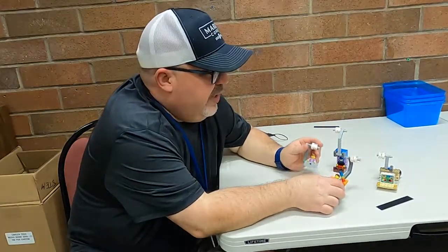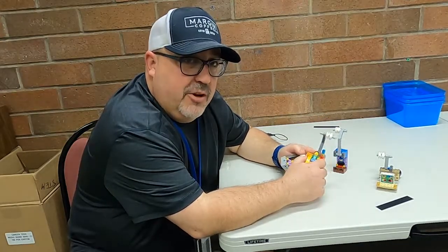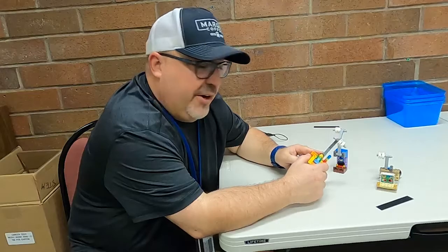Here at the Mid Valley STEM and CTE Hub, we love LEGO. We also love design thinking, we love engineering, and we love challenges, and most of all we love to have fun.